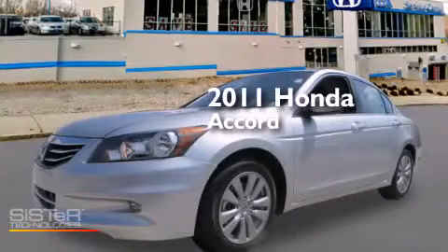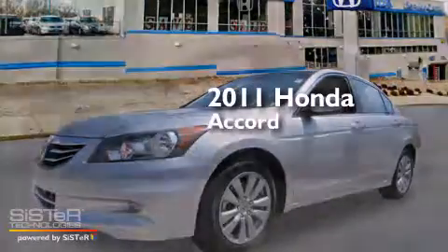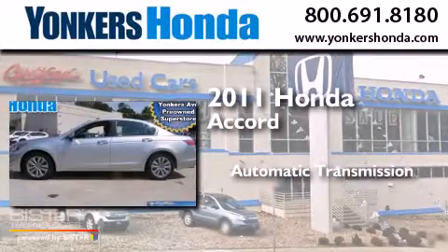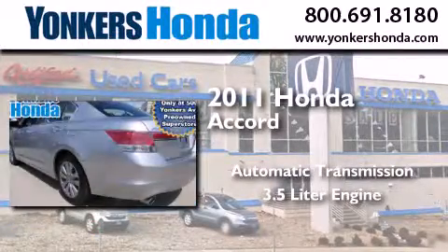This is a 2011 Honda Accord. This four-door sedan has an automatic transmission and a 3.5 liter engine.